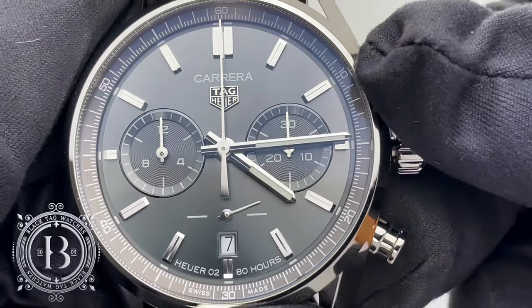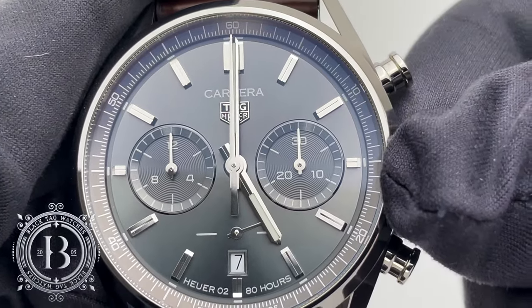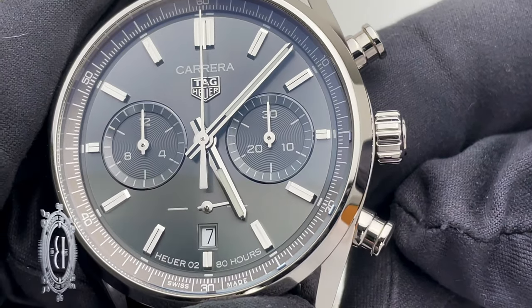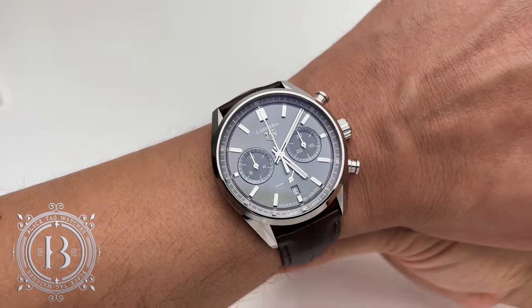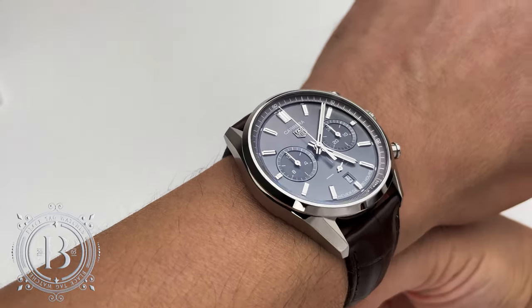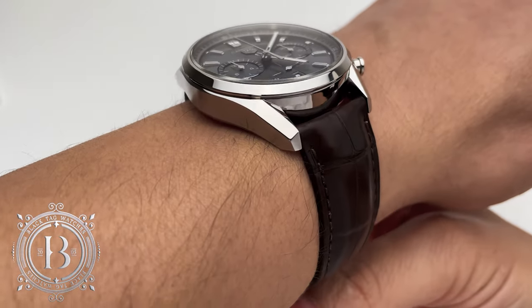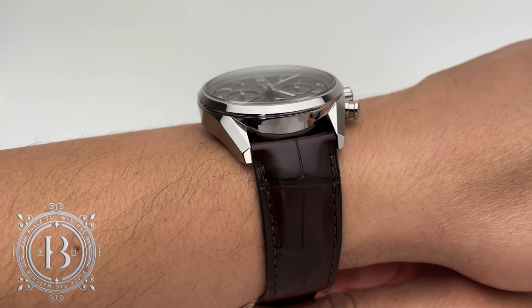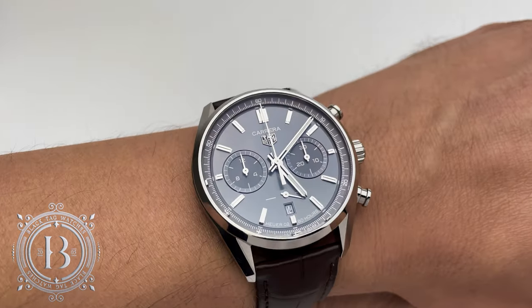It's a very precise movement that powers a timepiece that is a lot more affordable than other luxury timepieces with the certification. Now putting this beauty on my wrist, you can see that the case doesn't extend past my wrist, but it may have a big presence on your wrist if you have a wrist as small as 14 cm circumference. My wrist is 17 cm, so you can have an idea.